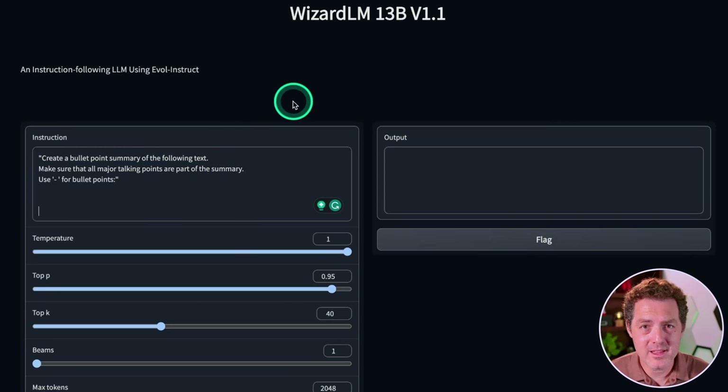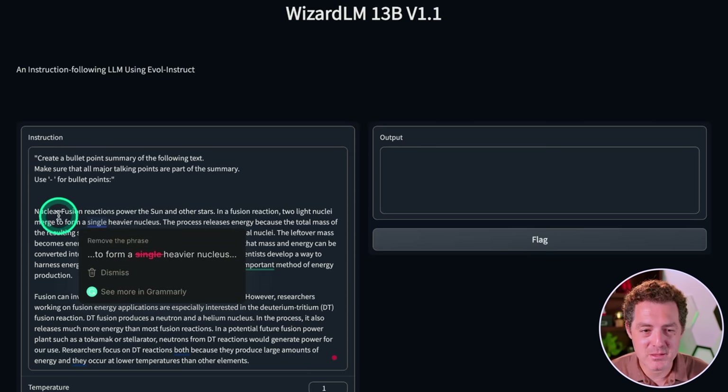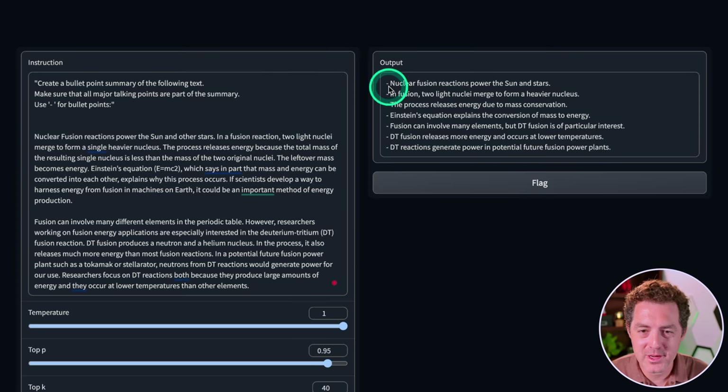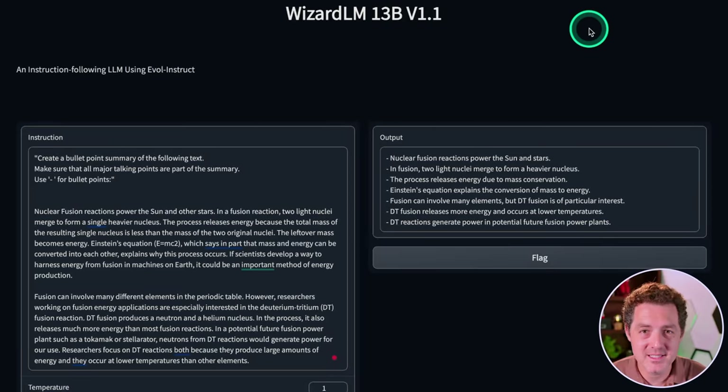Next, one that a lot of open source models struggle with — give me summarization. I'm going to say: create a bullet point summary of the following text, make sure that all major talking points are part of the summary. I grabbed a little bit of an explainer about nuclear fusion. There it is — this is great. "Nuclear fusion reactions power the sun and stars. In fusion, two light nuclei merge to form a heavier nucleus." This is perfect. It even used dashes for bullet points as I instructed. Really, really good — that's definitely a pass.